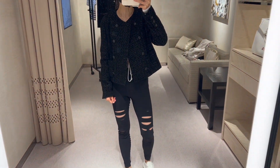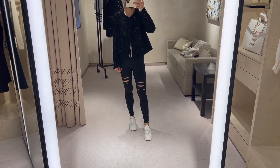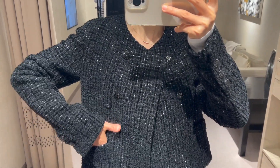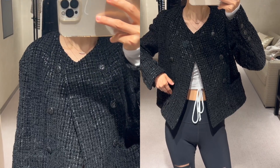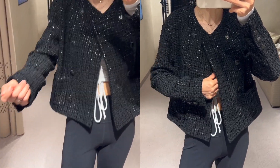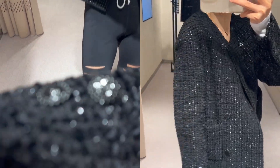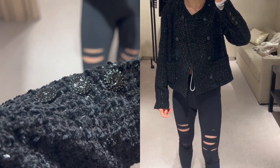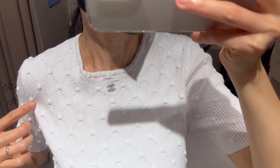This velvet jacket is from the 22B collection and it's in my size 34. I don't like to wear the jacket closed, and when I keep it open it doesn't really look flattering on me — I don't think this is the jacket for me personally. It's currently retailing for $7,400.